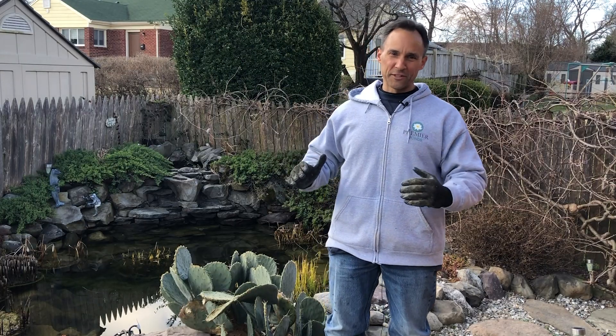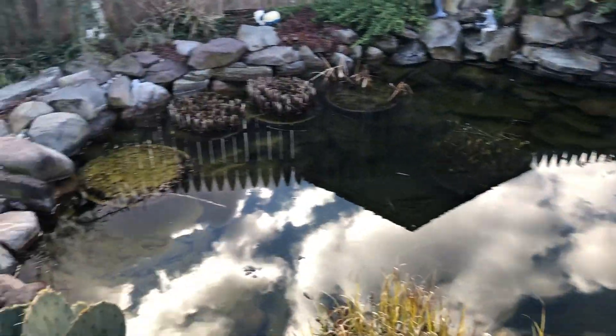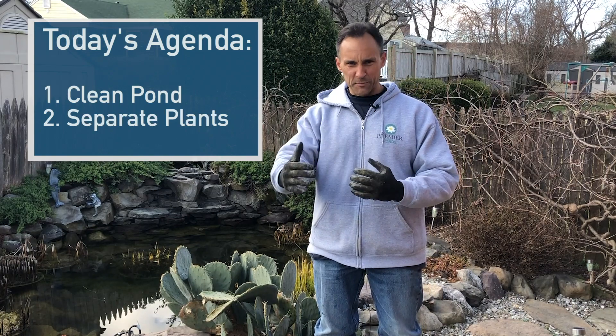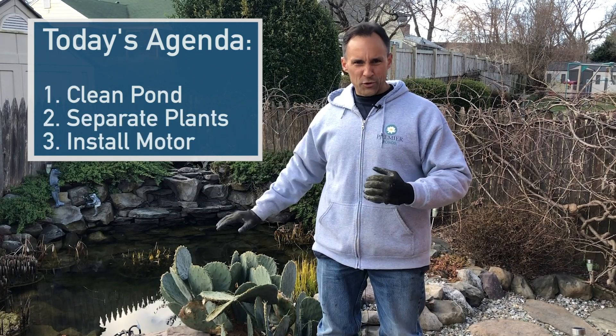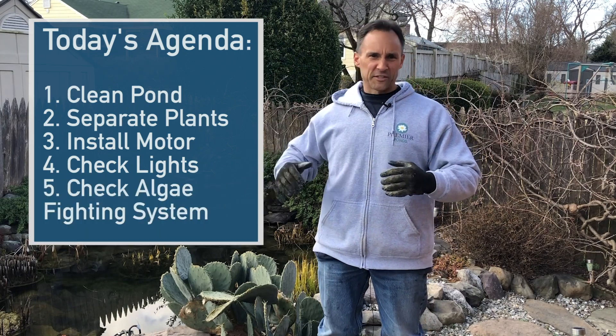Today we're in Silver Spring, Maryland, and we are going to take this pond — it hasn't been cleaned in several years. So not only are we going to clean it, we're going to separate the plants and get those up to speed. We're going to install a new motor, check out the lights, check out the algae fighting system. The difference is going to be stunning.